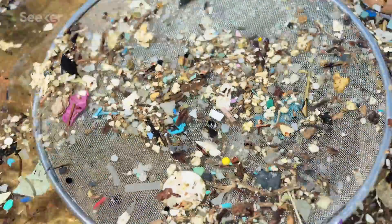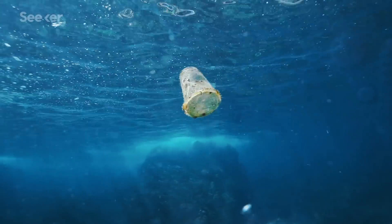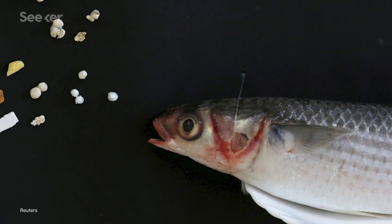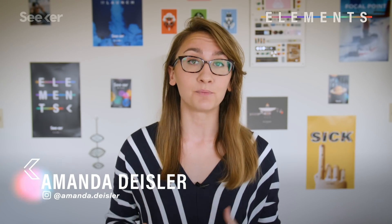You've probably heard of microplastics — those teeny tiny fragments of plastic waste. They're commonly found in the ocean when larger chunks of plastic, like water bottles, break down over time. And that's obviously problematic. Now scientists are finding a whole new type of plastic that's even smaller. What's smaller than micro? Nano.